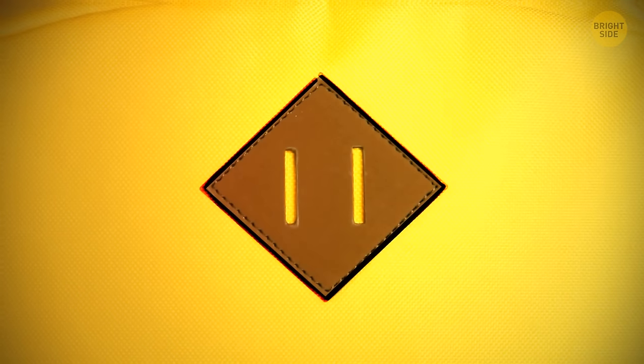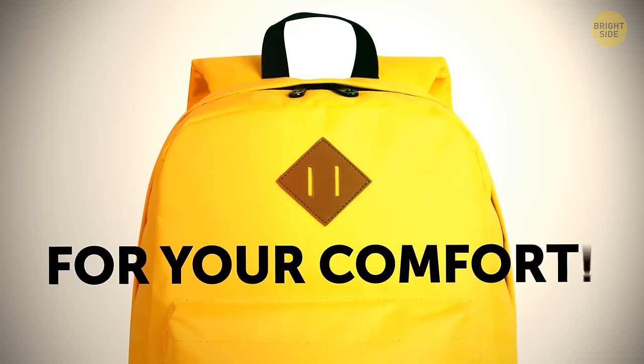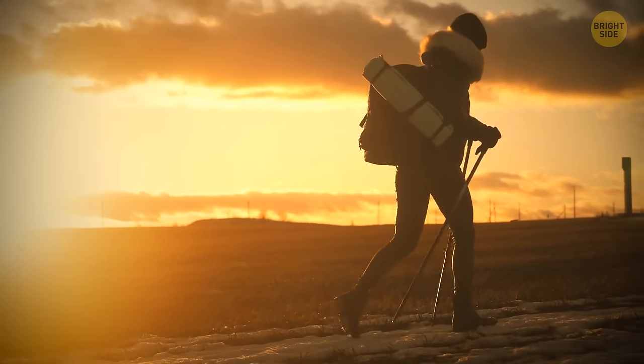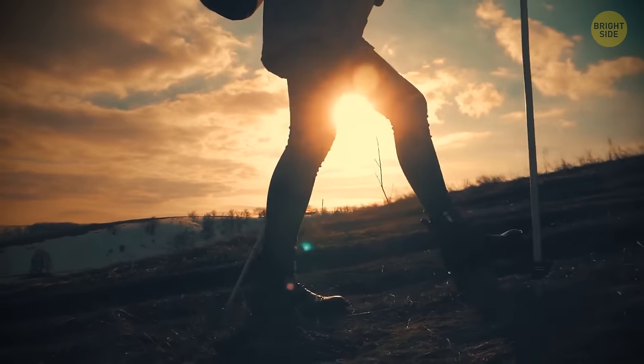Many backpacks have a diamond with two parallel cutout slits on the front, and it's there for your comfort. You can attach something to it, like a water bottle or shoes. It comes especially handy if you travel somewhere or go hiking, so you don't have to hold your stuff.